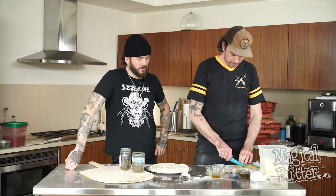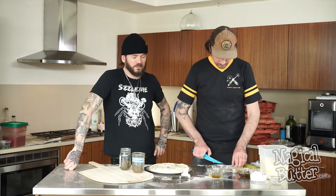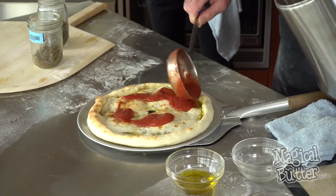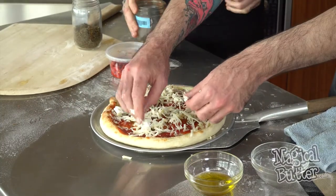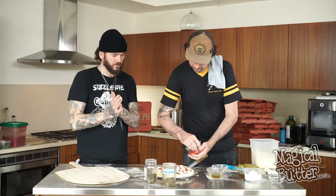We're going to put some more cannabis-infused butter on top to make the crust brown a little bit. We've got to make it look a little prettier. I have the honors of putting the kief on top. Now we're putting some Peppadew on top.